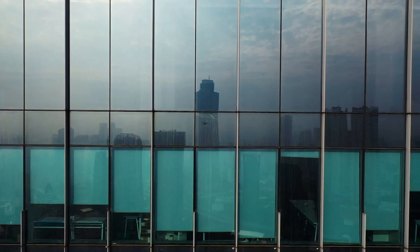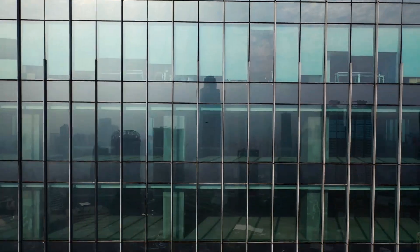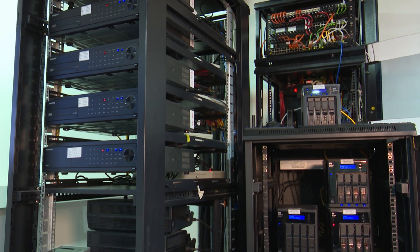The way we work has fundamentally changed. People are working remotely, and even if you're in an office, there's more than likely off-site devices and resources that you and your team need to connect to. Secure remote access is no longer a temporary solution, but a core part of our daily operations.